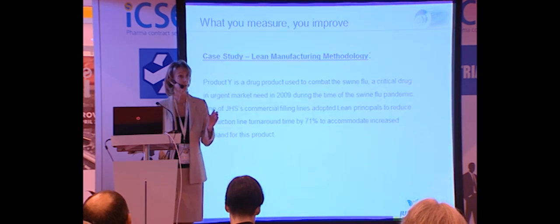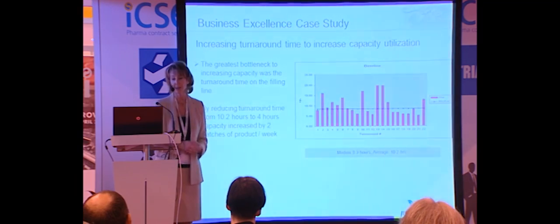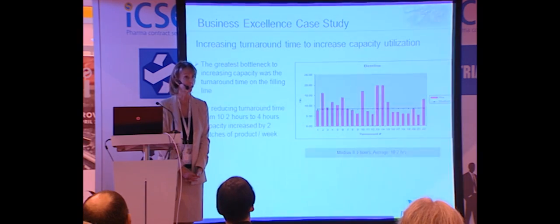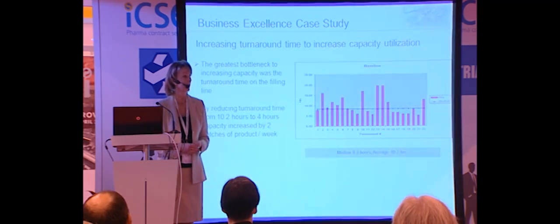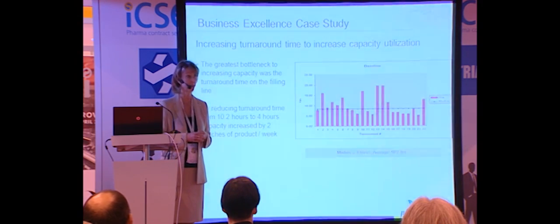We looked at all the different parameters associated with manufacturing the product and discovered that the changeover time on the filling line was the most critical bottleneck. We identified that there were 10 hours associated with changeover on the filling line. When we were able to reduce that to four hours — less than half — we were able to add two batches per week in terms of capacity. This difference was critical in meeting our customer's requirements.